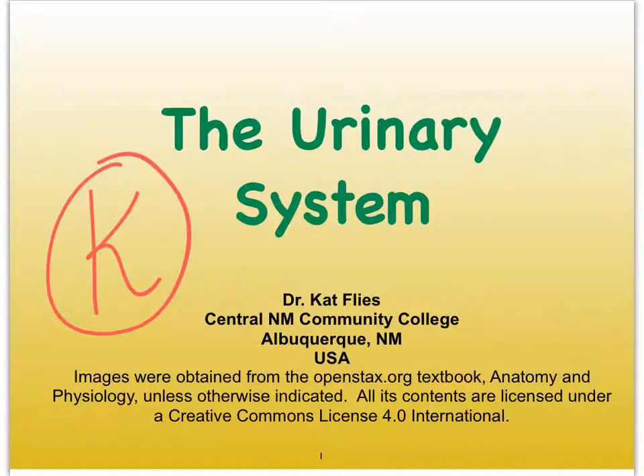Hi, this is Dr. Kat Fries from Central New Mexico Community College. We've made it to video K, and here we're going to summarize everything we learned about how GFR is regulated in the kidneys.